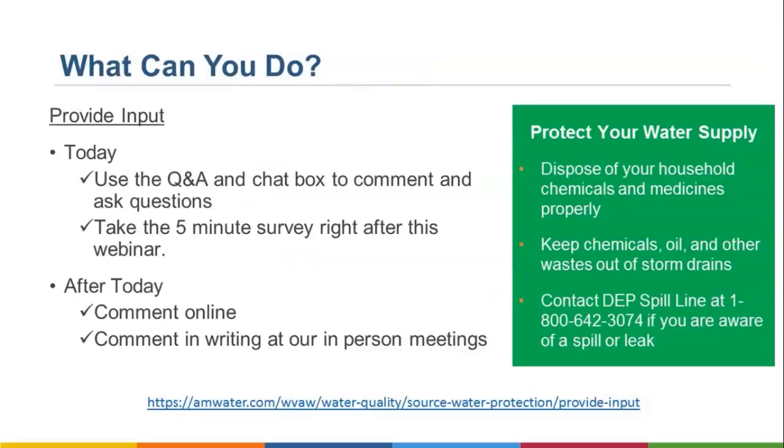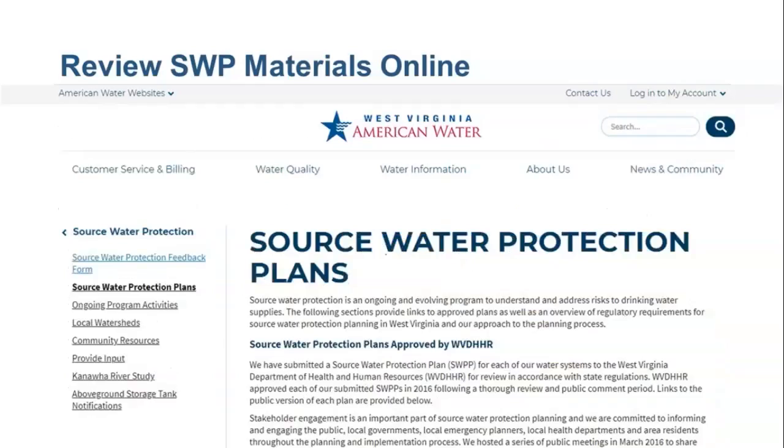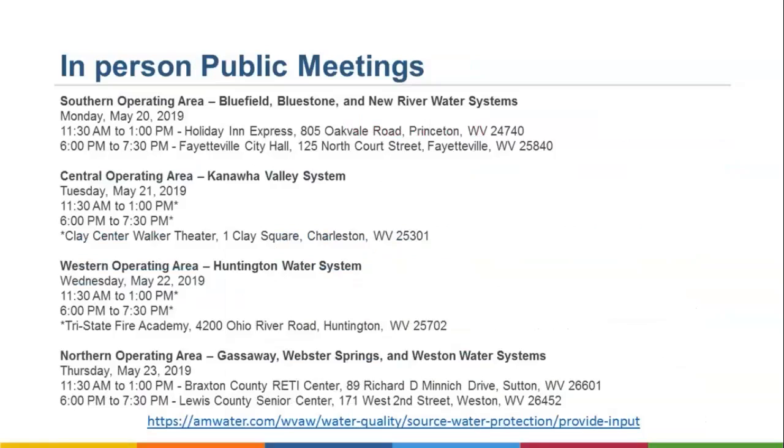What can you do? Today we welcome your questions and comments via the Q&A box, and we would like you to take a quick survey following the webinar. After today, you can comment online or in writing at any of our in-person meetings. To comment online and access the most up-to-date information, visit West Virginia American Water's website, where you can review the updated draft source water protection plans, the schedule of webinars and in-person meetings, and other information about source water protection efforts. Click on source water protection plans on the left side of the screen to navigate to the updated plans for each West Virginia American system. For a list of in-person public meetings, please visit the website listed on the screen.